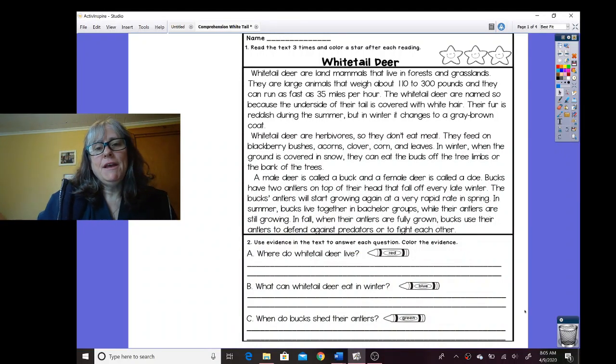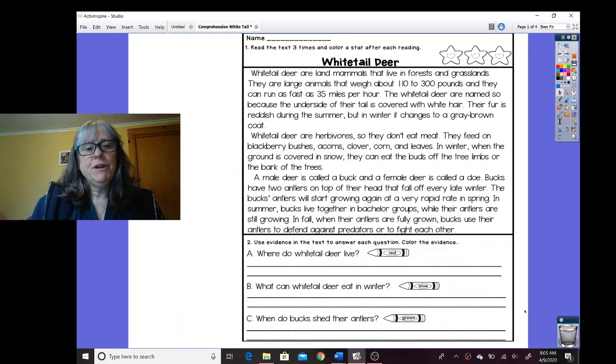Good morning everybody. We're going to do a little reading comprehension. Remember, comprehension means understanding, and when we're reading we want to be able to understand what we read so we can enjoy it if it's funny, or we can learn from it if it's informational. This one is an informational text — our genre would be non-fiction. It's called Whitetail Deer, and we're going to read it three times and then answer the questions. Let's start.